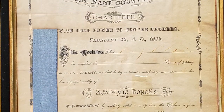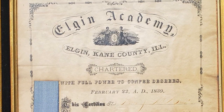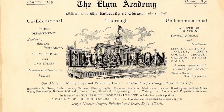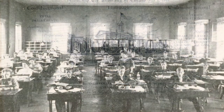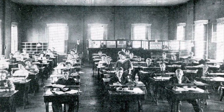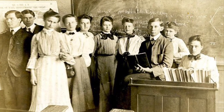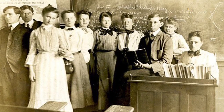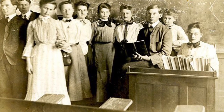Prominent citizens later pursued the site for a private high school and started building Old Main in 1854. In 1856, the Elgin Academy became the first occupant. In a time when public education did not include high school instruction, Elgin Academy was the first private upper school west of the Allegheny Mountains. It was unique among private schools of the time because it was non-denominational and admitted both young men and women.